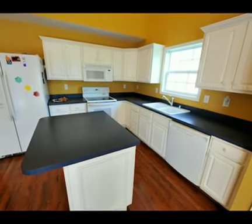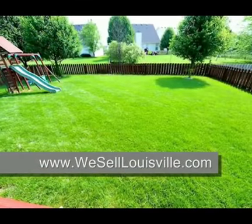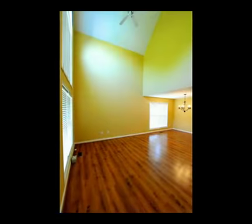Here's a contemporary, open and immaculate home. This beautiful house has one of the nicest backyards in Brownsboro Glen. The first floor great room features a vaulted 16-foot ceiling with a ceiling fan and large palladium window that lets in a lot of light.